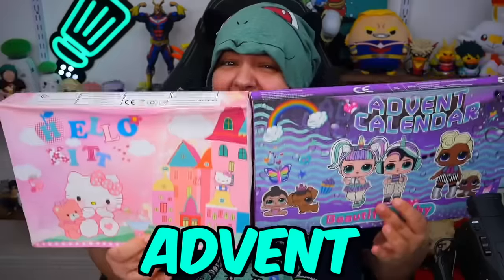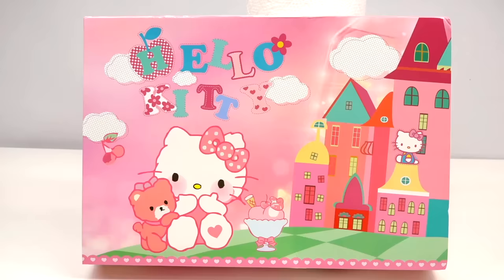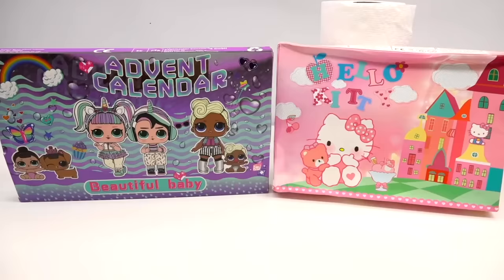Fake advent calendars! We just got a fake LOL Surprise Dolls one called Beautiful Baby and a fake Hello Kitty advent calendar. The counterfeit advent calendars is pretty exciting because I love me some drama. As you can see, we have two advent calendars that are absolutely fake.